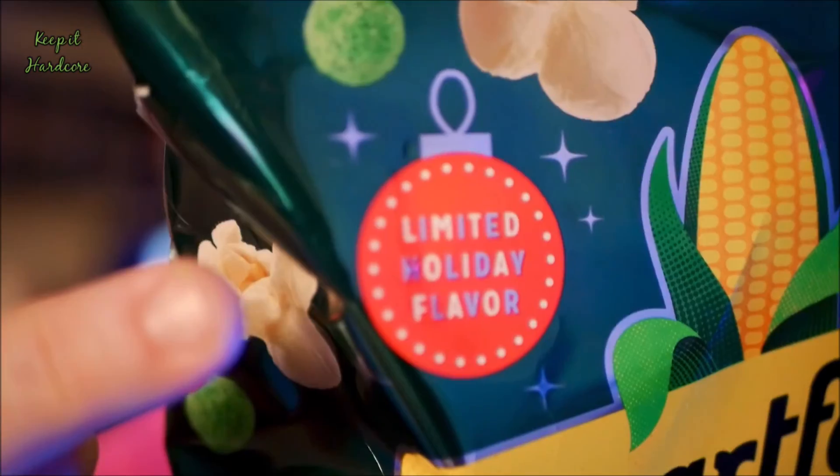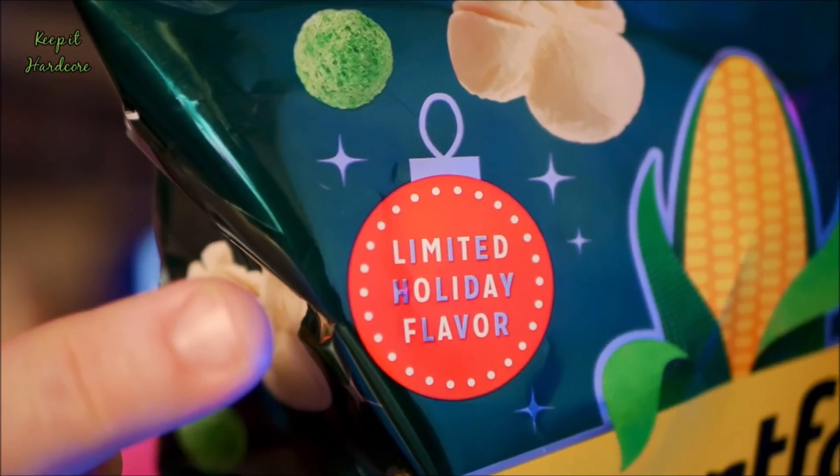Is it new? It doesn't say new, but it does say limited holiday edition. Anyway, this is from Smartfood. This is the Mary Berry Popcorn Mix.